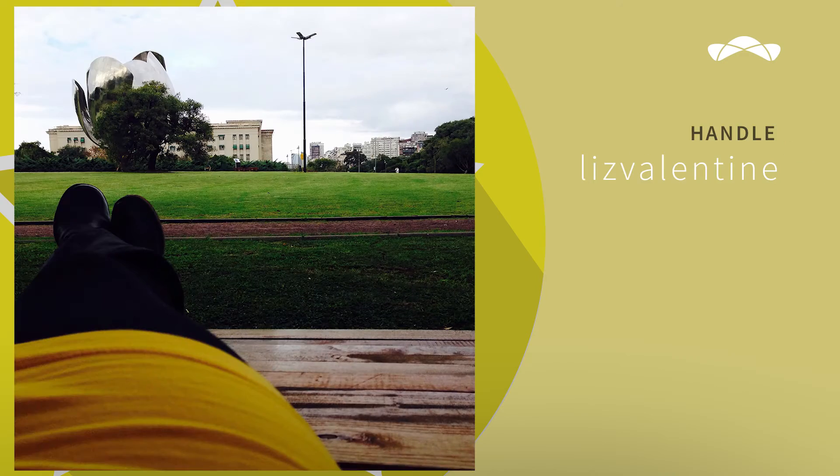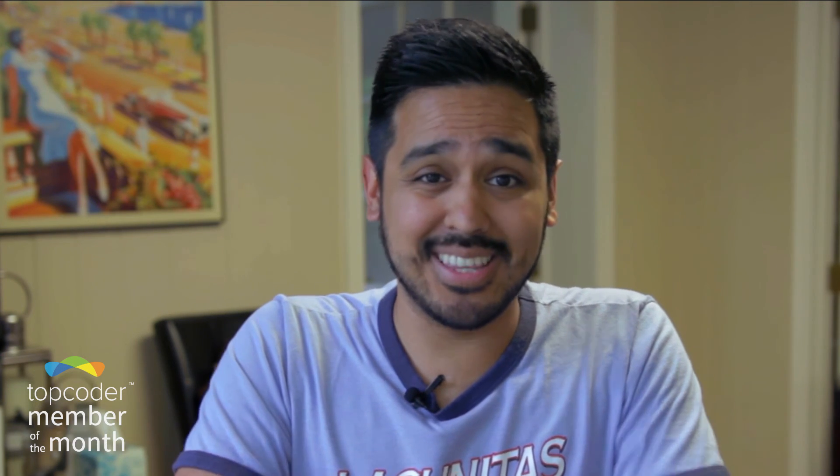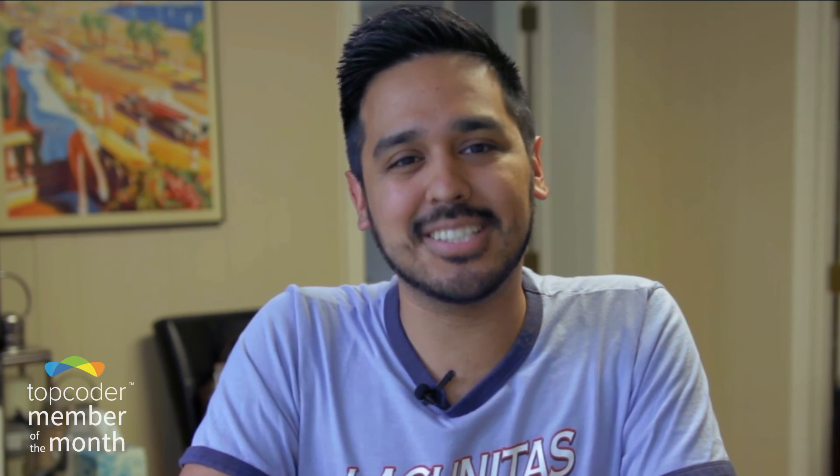And finally, let's celebrate our rookie of the month. Liz Valentine comes to us from the United States and took Top Coder by storm. She joined Top Coder on May 3rd and has already submitted to three different design challenges and has won $850 in this short amount of time. Fantastic work by this Top Coder rookie. We wish you nothing but outstanding success here at Top Coder.